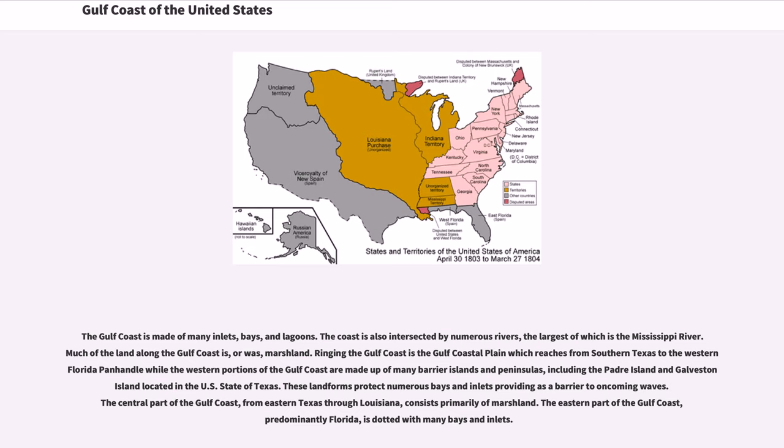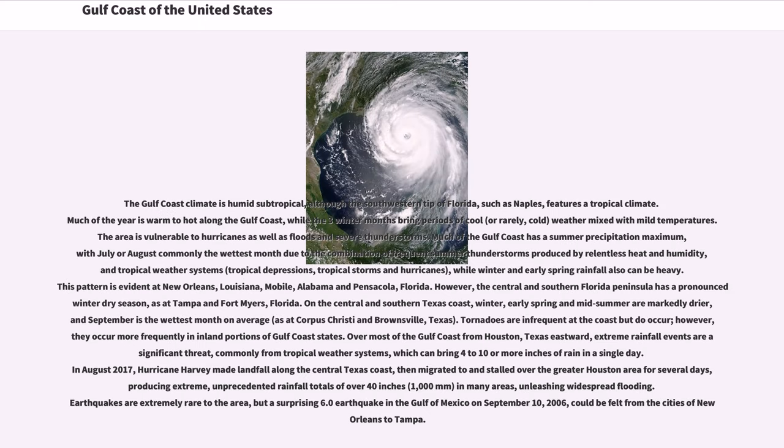The eastern part of the Gulf Coast, predominantly Florida, is dotted with many bays and inlets.